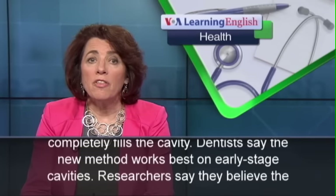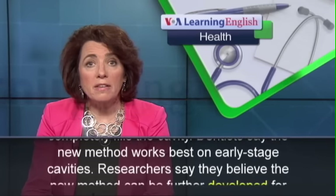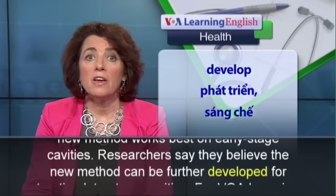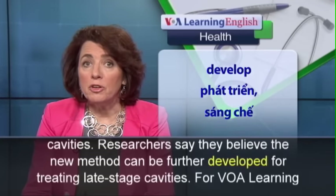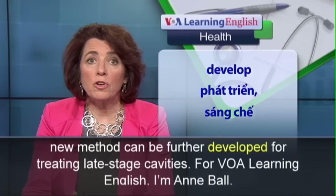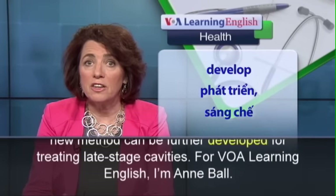Dentists say the new method works best on early stage cavities. Researchers say they believe the new method can be further developed for treating late stage cavities.